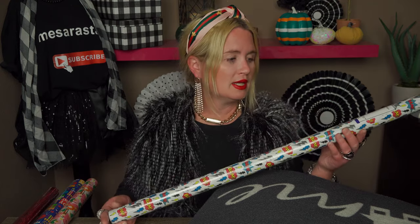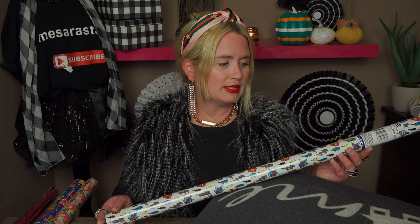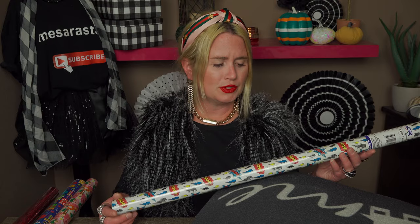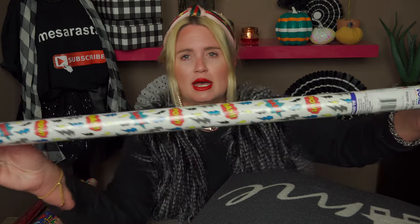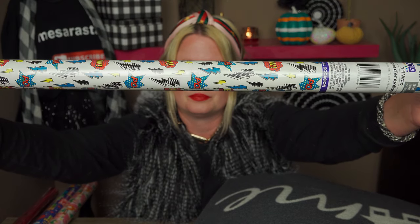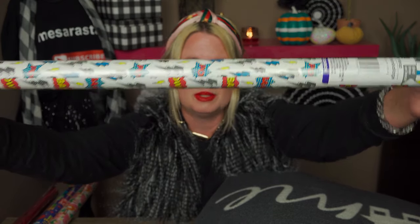The first thing I picked up was this cute wrapping paper. It's like superhero kind of stuff — it says pow, bam, lightning bolts are on it and it's just really cute. I'll go ahead and show you that closer. I need wrapping paper to wrap his gifts.